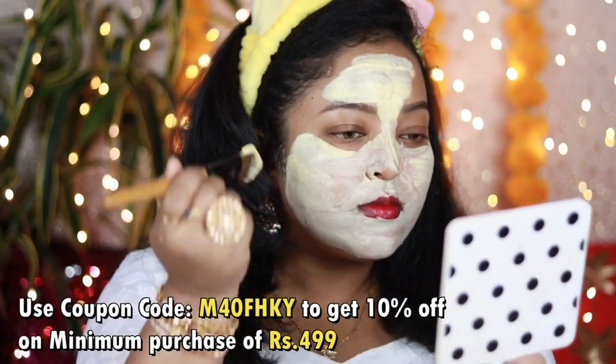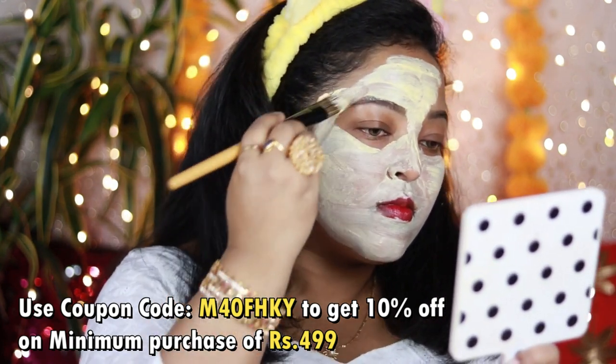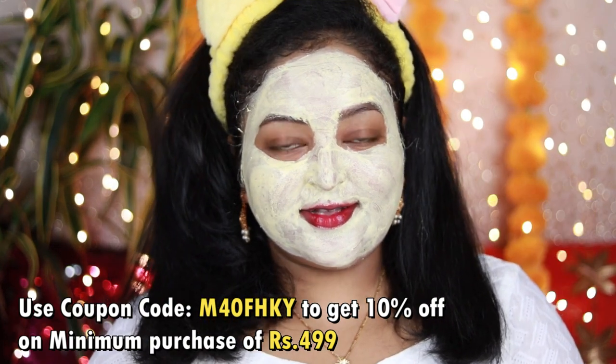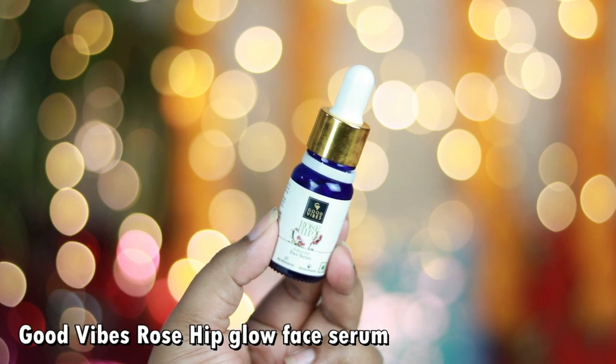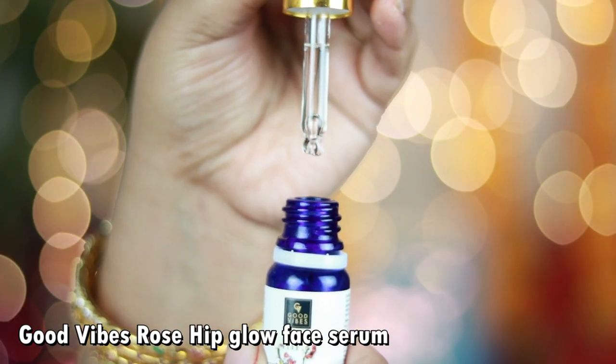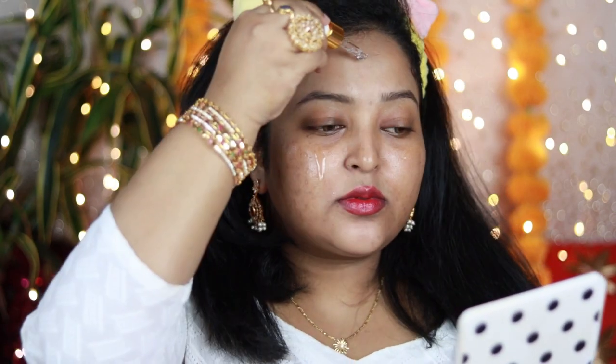I'm applying it all over my face. I'll also share a coupon code you can use to get 10% off on a minimum purchase of 400 rupees on Purple.com. After washing it off, you can see it instantly adds brightness to my skin — my skin is feeling a little tight but smooth, and I can see the glow. It's a perfect product for the Puja days.